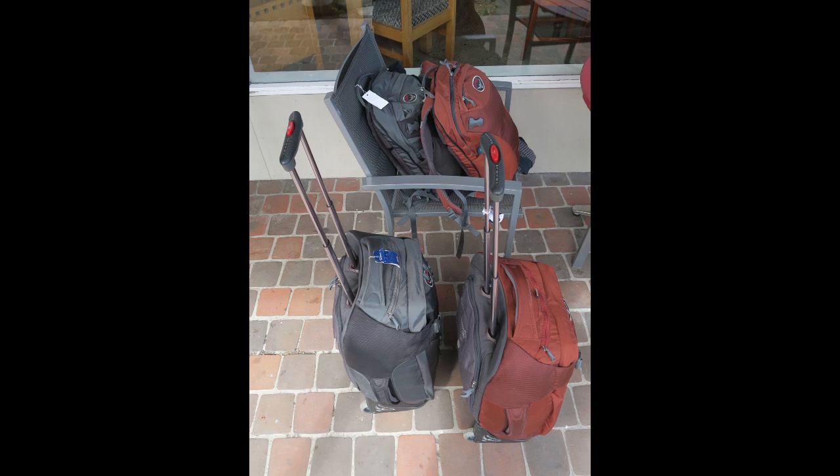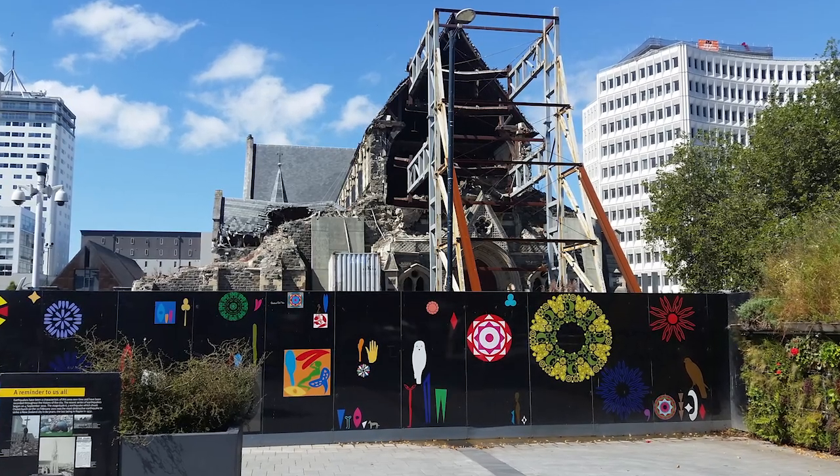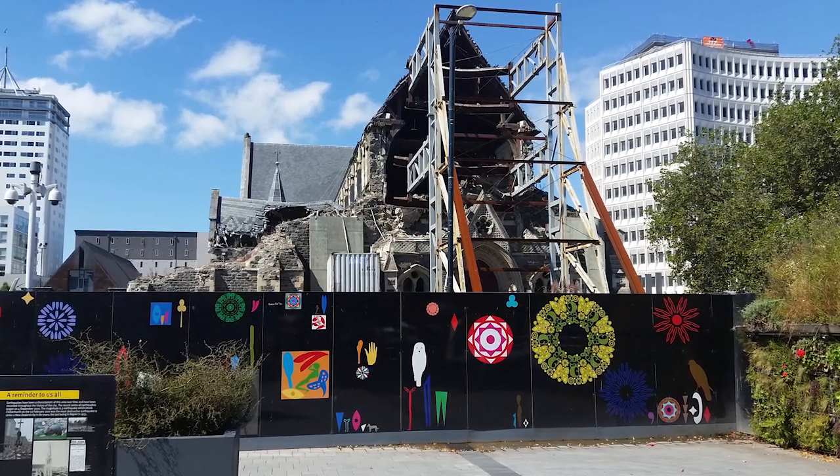I've been asked by a bunch of people about the gear we're using in our travels. You're looking at all of our luggage — mine's on the left, my wife's is on the right. We're doing these travels with hand luggage only and it actually makes life a lot easier.